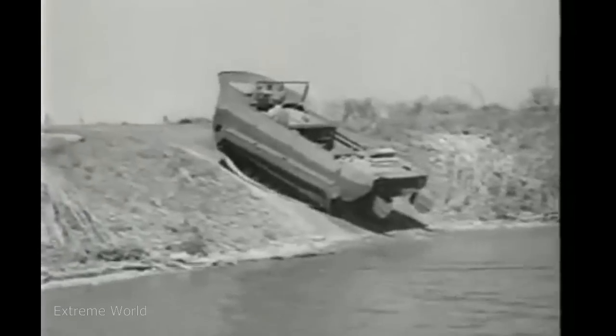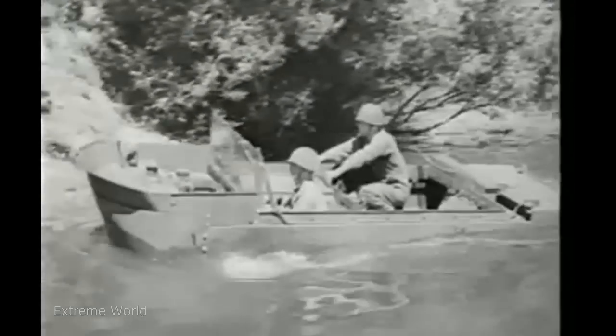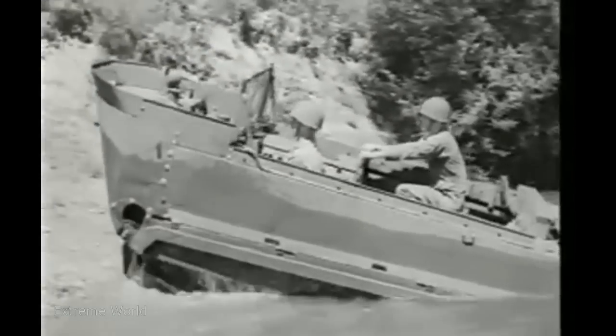Climb out straight. Avoid angles, especially on steep slopes. If you have to climb through soft mud and up a steep slope, then proceed at slow, steady track speed. This will generally pull you through the worst spot.